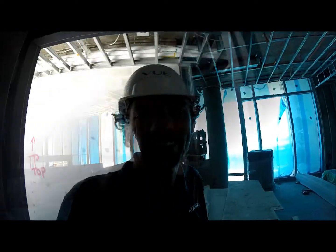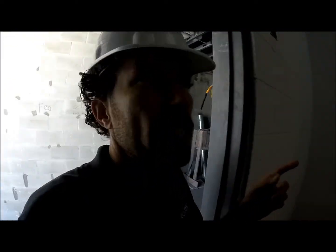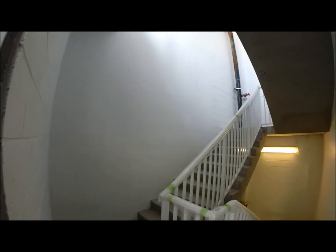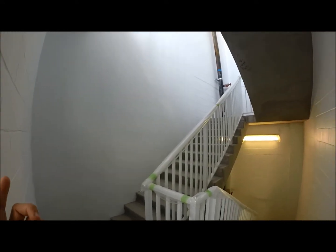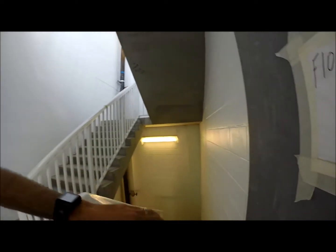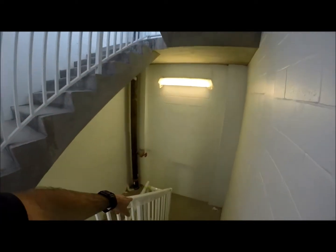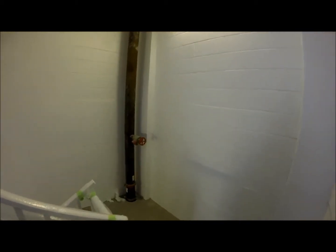I'll take you down the building and show you a couple of floors. On the way down, let me show you these staircases. We've made some progress on the staircases since our last video — they started punching out the walls, smoothing the concrete and block, then painted and started installing the railings. This is one of our risers for the fire sprinkler system.